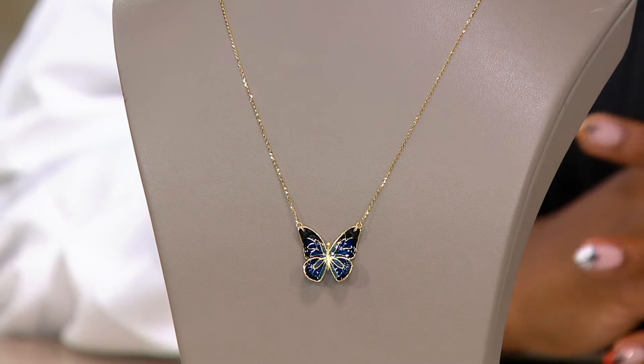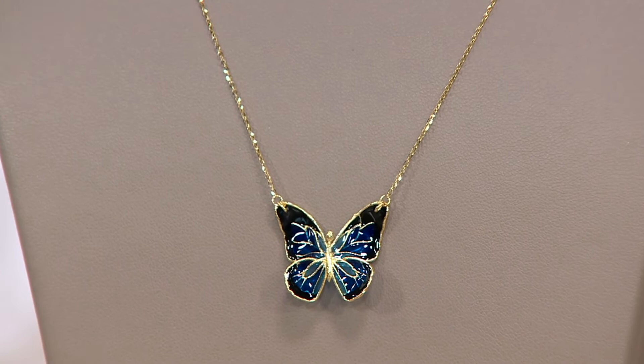Or maybe Vanessa, because our name means butterfly. So if you are a Vanessa or you've got a Vanessa in your life, this would be a great gift as well.